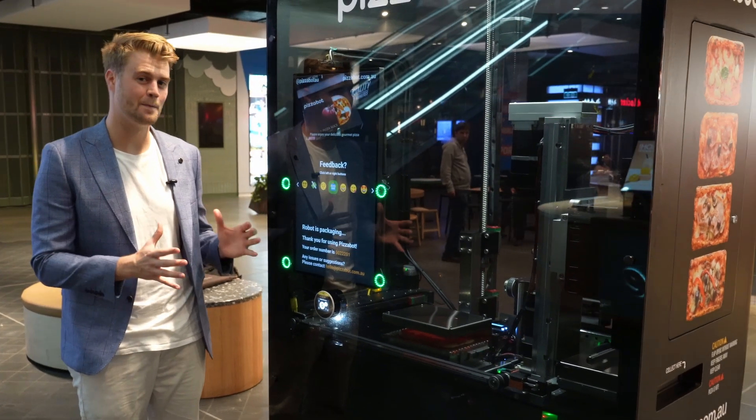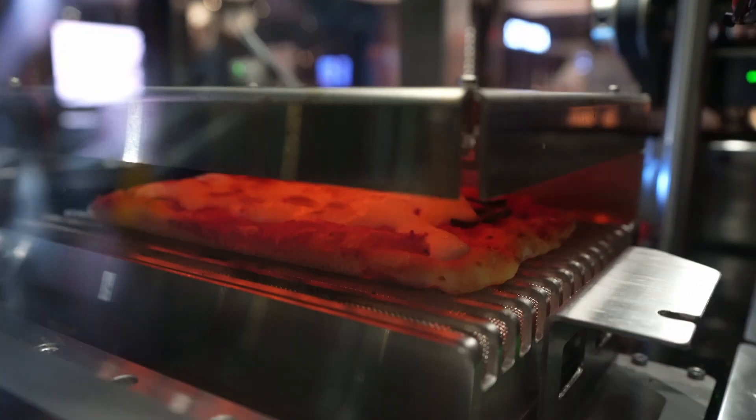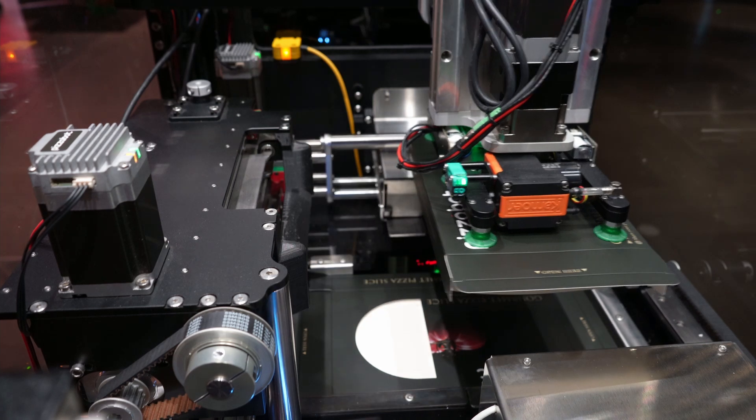PizzaBot is the world's most compact pizza vending machine. It incorporates one of the fastest heating ovens and utilises state-of-the-art robotic packaging technology to package your pizza.